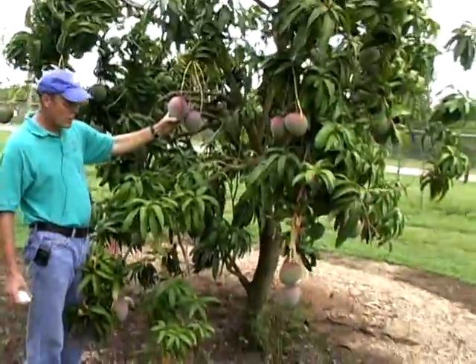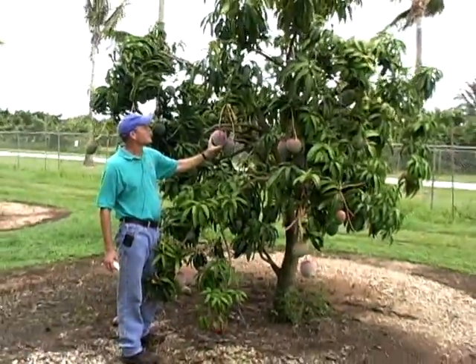Too bad we don't have any that are ready to eat right this moment, but good fruit.